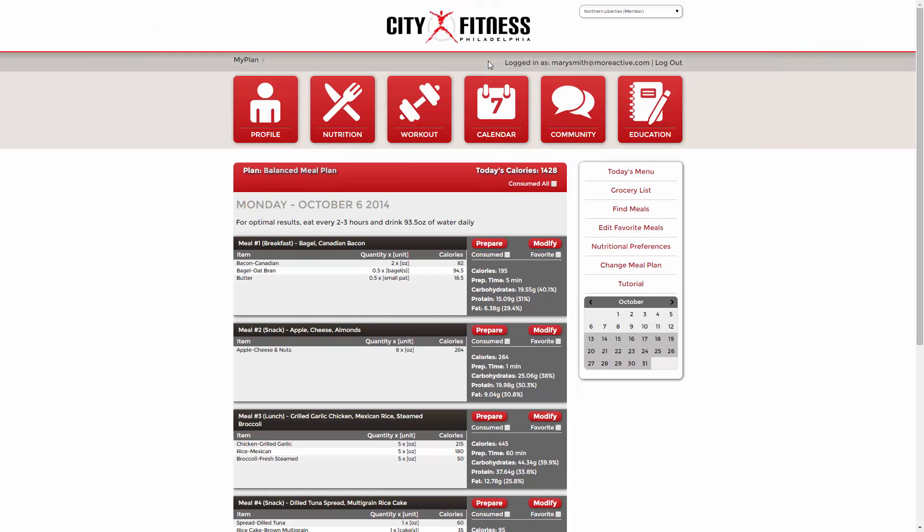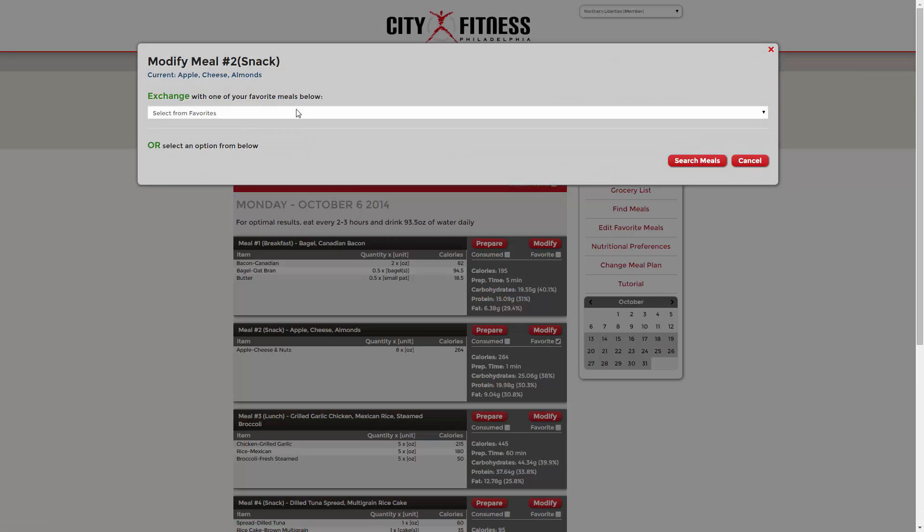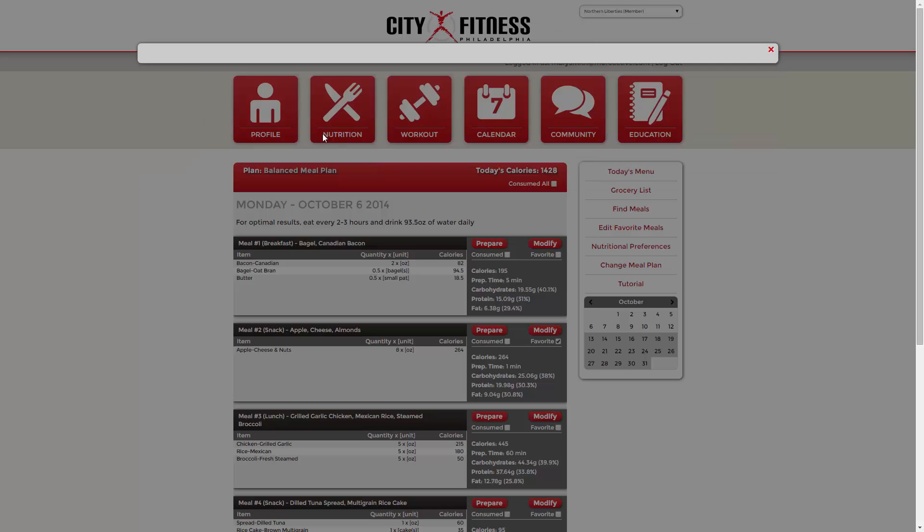When cravings strike, click modify and choose from your stored favorites or search for new options. You can even narrow down choices by meal prep or type. Click select meal to update.